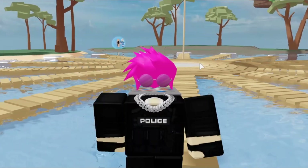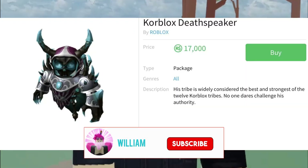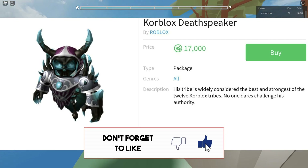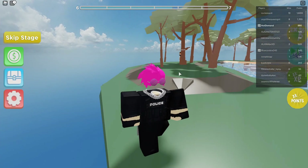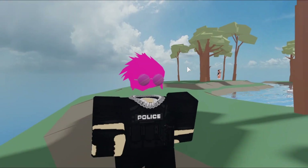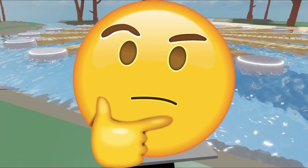What's up everyone, it is William, and on today's video, as you can tell by the title, we will be buying Core Blocks Death Speaker. 17,000 Robux is about to go down the drain today, and I'm super happy — I've been looking forward to spending my hard-earned Robux on Core Blocks Death Speaker. You guys are probably asking: William, why are you buying Core Blocks Death Speaker for 17,000 Robux?